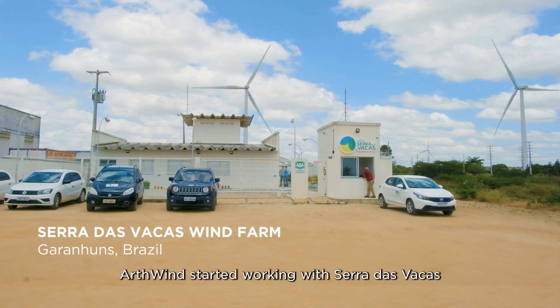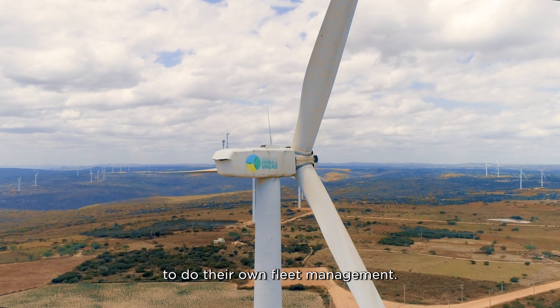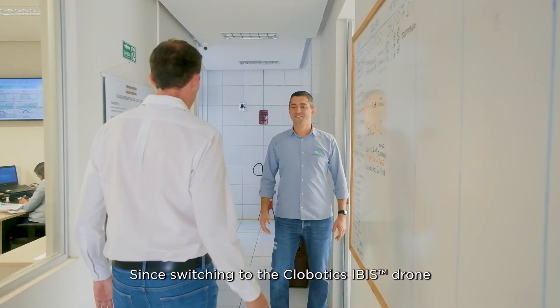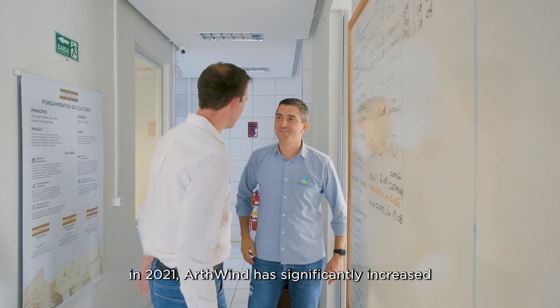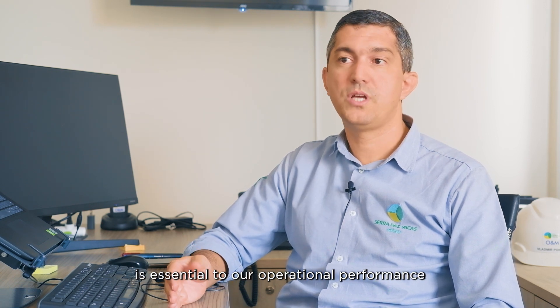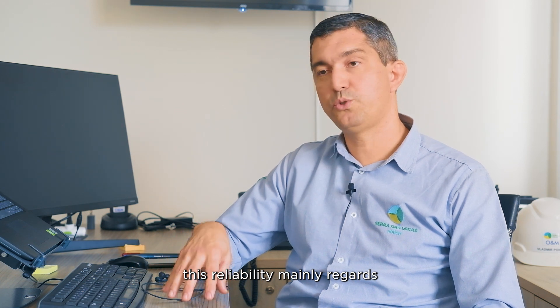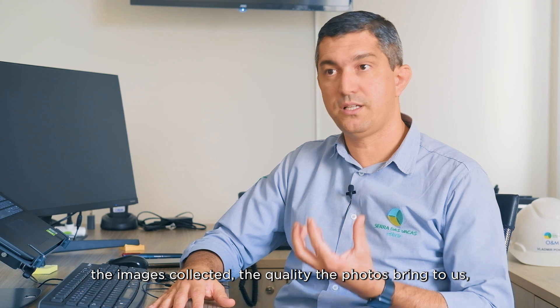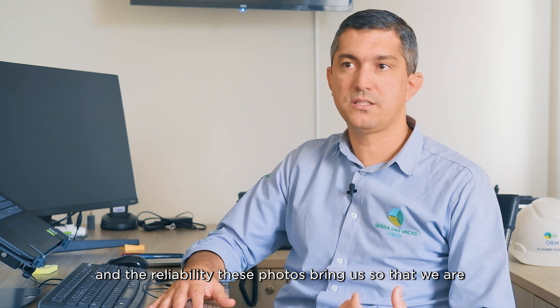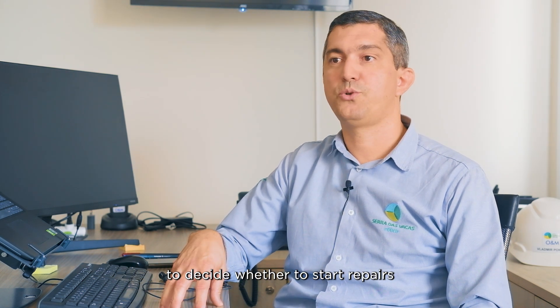Art Wind started working with Sara Desvacas in 2018 when the wind farm faced its end-of-warranty period. It's one of the first wind farms in Brazil to do their own fleet management. Since switching to the Globotics IBIS drone in 2021, Art Wind has significantly increased inspection productivity for clients. The technology used today by Art Wind and Globotics is extremely crucial for our operational performance. It brings us confidence — confidence in the aerial shots, in the quality of the photos, and in the ability to take correct maintenance decisions.